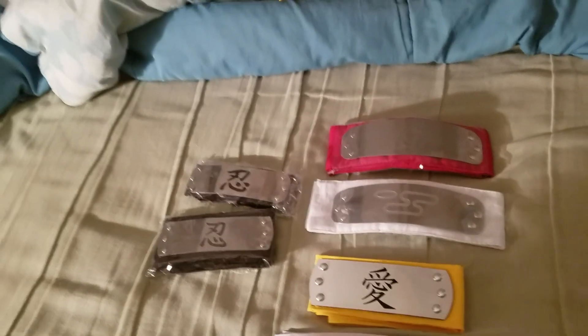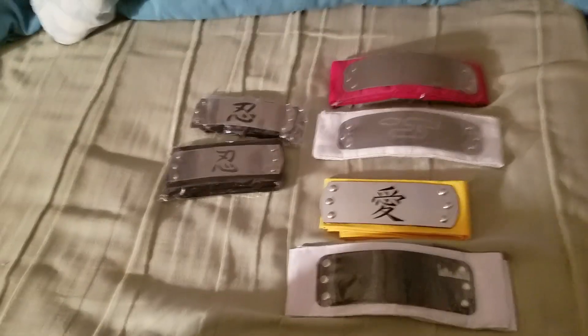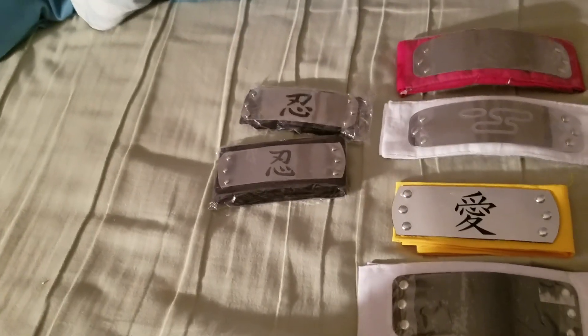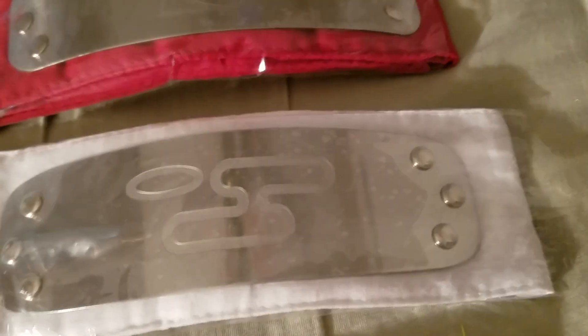What's up guys, Mist here. Today I have a headband collection video — not a review, more of a collection. I don't want to go into full details because half of my collection is in boxes and I'm currently in the process of moving. Shout out to SaveJalda — I'll try to post a link to his YouTube channel in the description. I'm getting more headbands and waiting on a couple in the mail, including another Cloud Village headband.